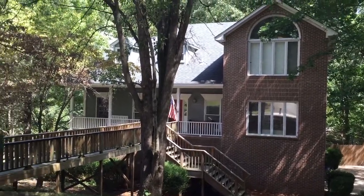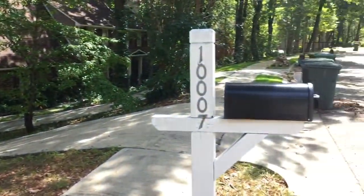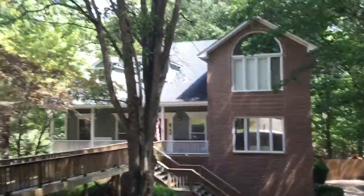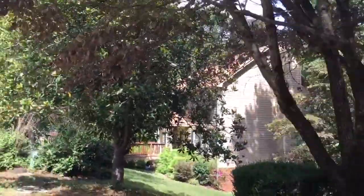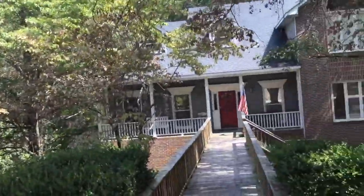Good morning. This is Michael Clayton with RE-MAX Alliance in Huntsville, Alabama. Today I'm at 1007 Bluff Drive in Huntsville, Alabama, 35801 ZIP code, the Grissom High School school district.